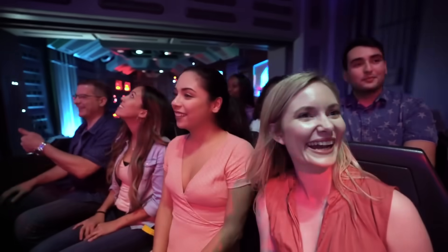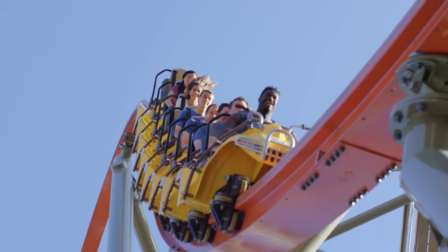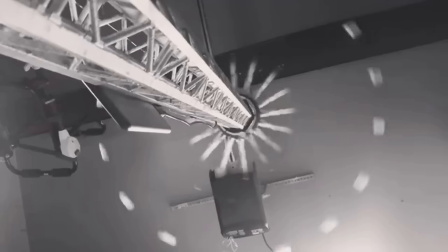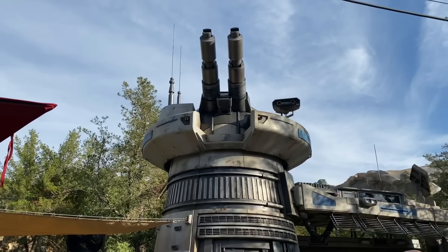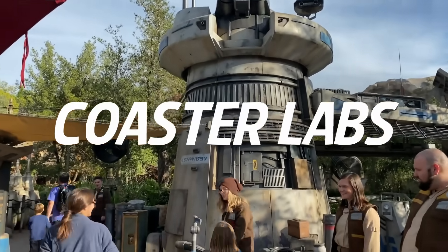I hope you've enjoyed this in-depth look into the inner workings of Star Wars Rise of the Resistance. We create these videos to showcase the awe-inspiring technology and engineering that goes into creating the rides we love. Thank you for joining us, and we hope we've inspired your curiosity through technology and engineering. Be sure to check out our playlist of other How Does This Ride Work videos. We make educational ride models and our social media links are below. Thank you so much for watching and subscribing — welcome to Coaster Lamps and we'll see you in the parks.